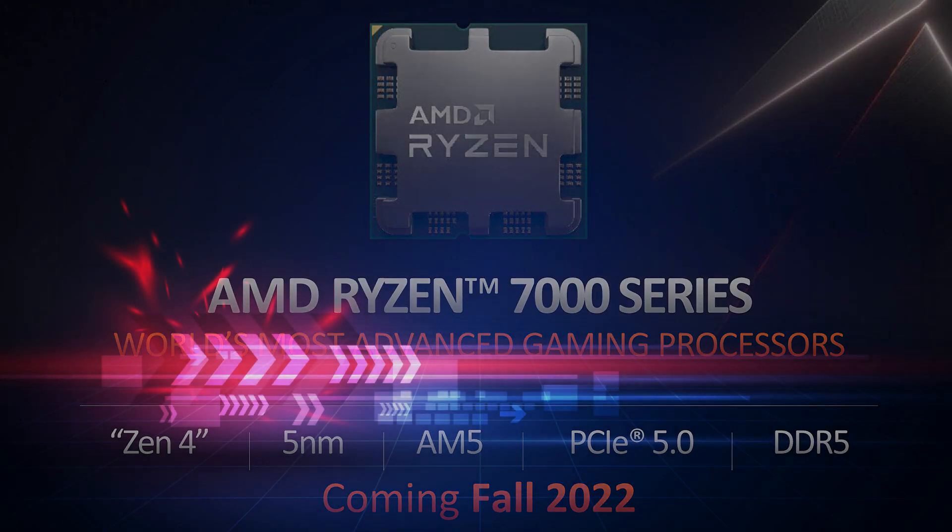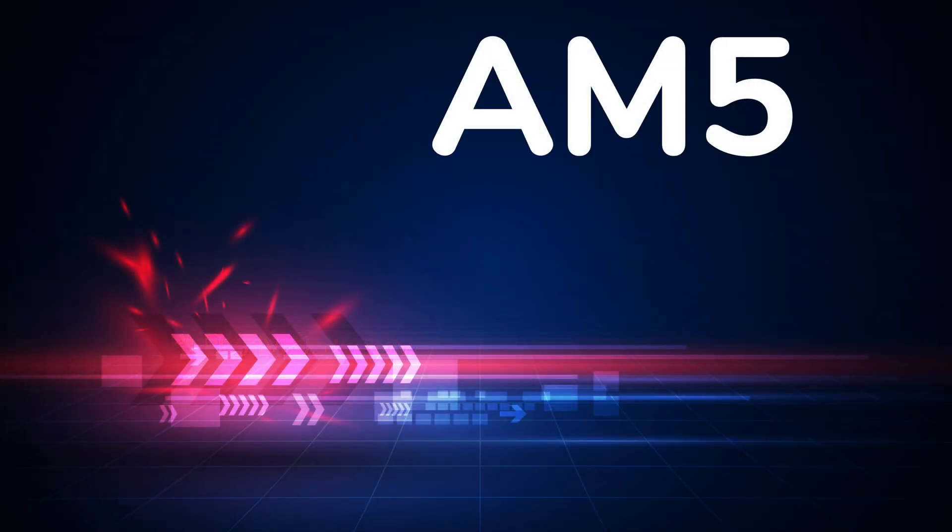In the keynote speech at the Computex event, Dr. Lisa Su held nothing back, demoing a triple-A game on one of the new Ryzen 7000 desktop chips with a clock speed of up to 5,500 megahertz. This smashes through the 4,900 megahertz boost speed of the Ryzen 9 5950X. We now know that CPU was running at stock, not overclocked, and was not being cooled by anything more than a middle-of-the-road 140 millimeter liquid CPU cooler.